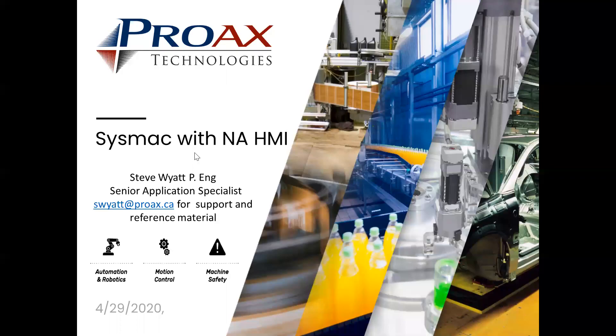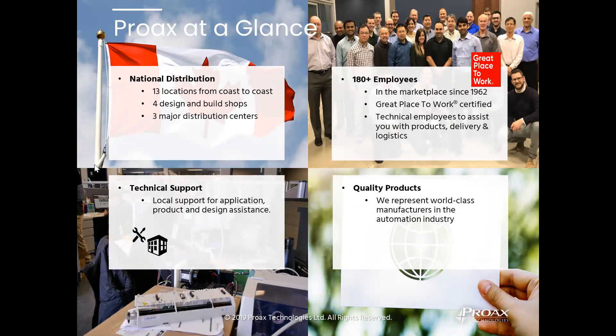We have things like quick start guides and sample code available to our customers. You can reach me at swide.proax.ca for that. Proax is national across Canada with lots of locations, growing with 180 plus employees. I'm part of the technical support team at Proax, and we provide online support electronically, in person, or through seminars like this.